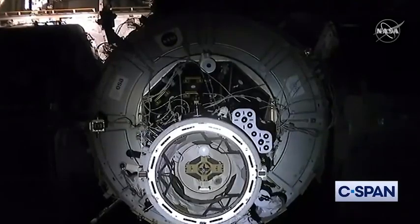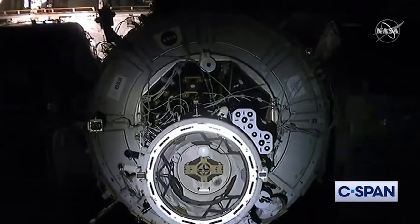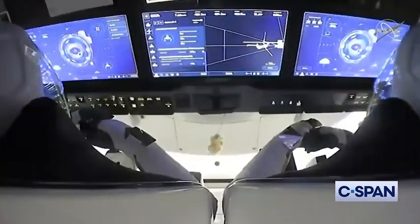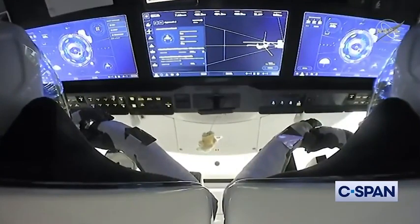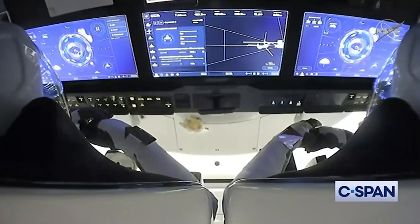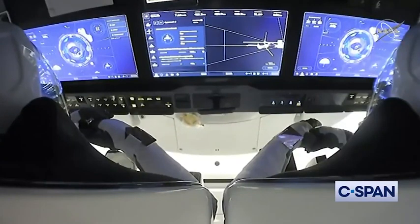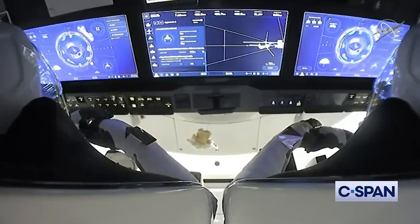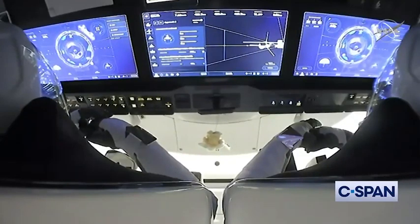Both about 262 statute miles over the planet. We heard just a few moments ago that the crew had reached 10 meters away from the International Space Station, so already halfway there from Waypoint 2 — now only a little over a minute from docking.